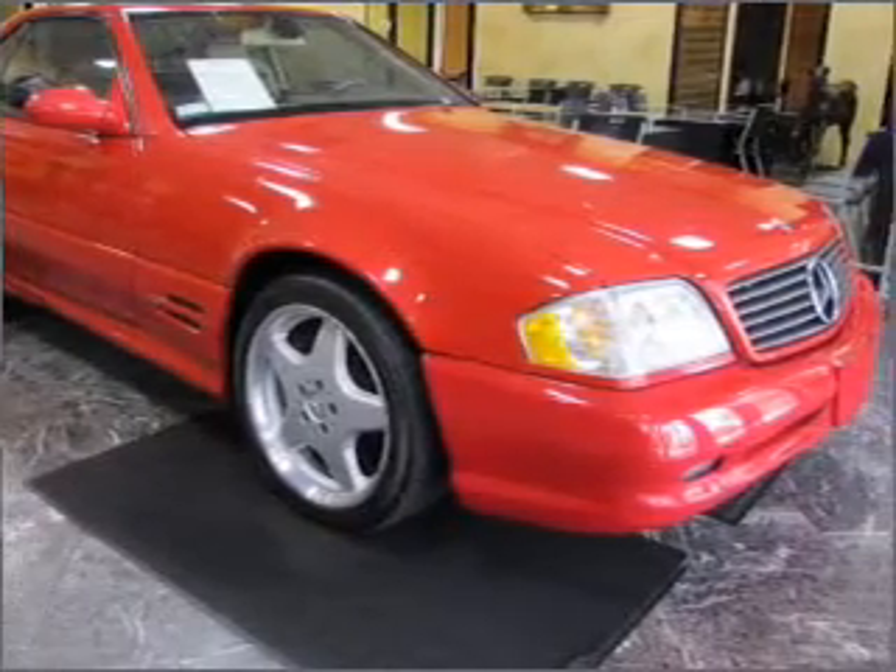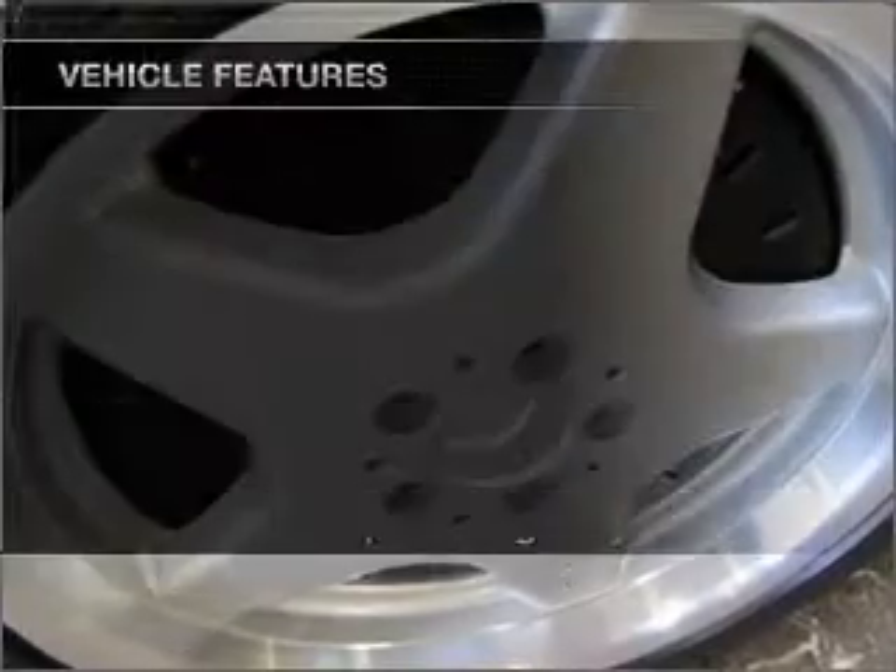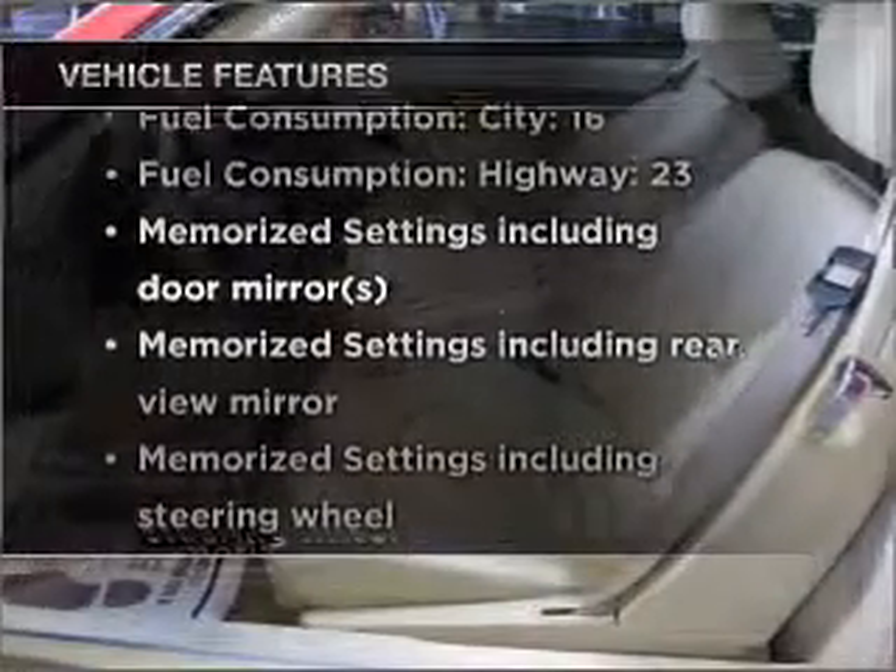You will appreciate the safety feature of anti-lock brakes, and memory settings are one of many features. Plus, enjoy these notable features that are included in this vehicle.